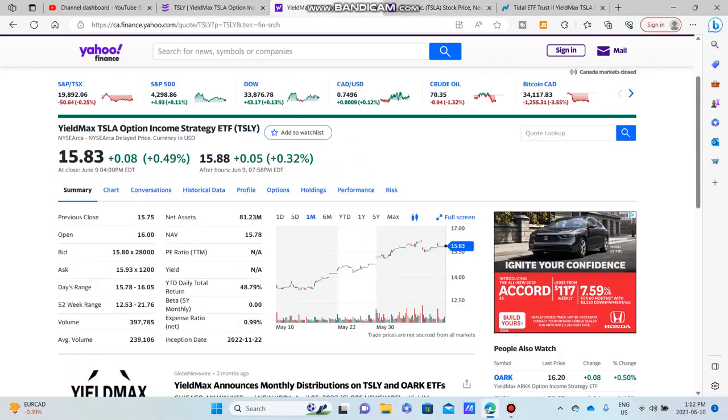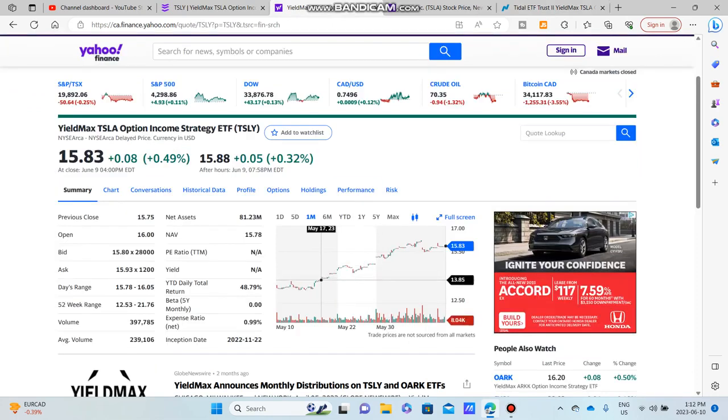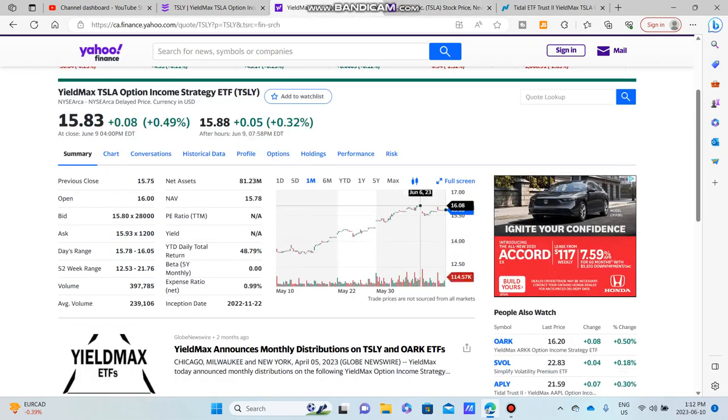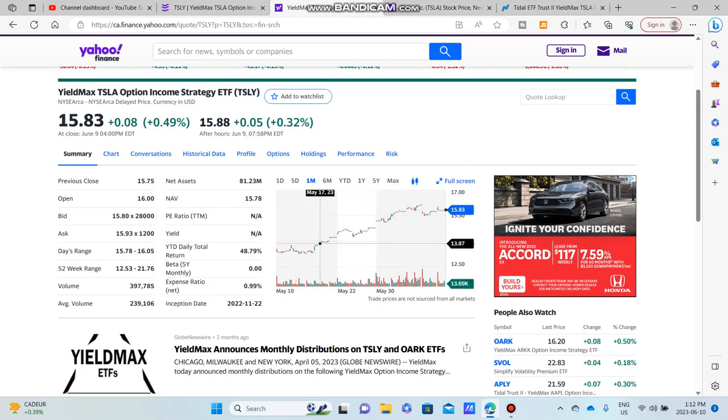We are collecting 61 percent in dividends, so you can't forget about that. This is an option income strategy ETF — it provides returns in terms of both capital appreciation and that massive dividend. If Tesla runs up 20 percent, YieldMax should run up about 15 percent — it caps itself out — but it collects that option premium at the same time.